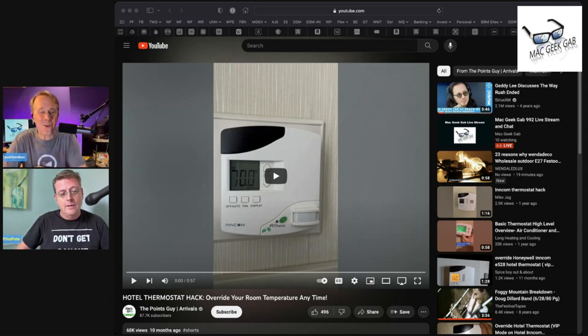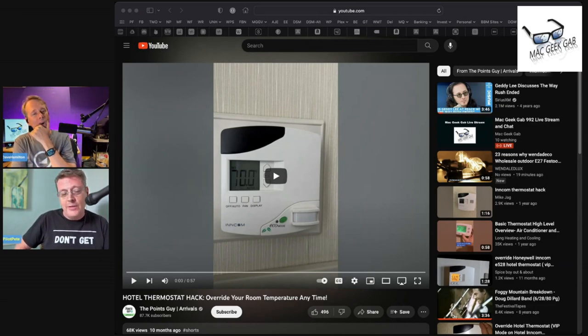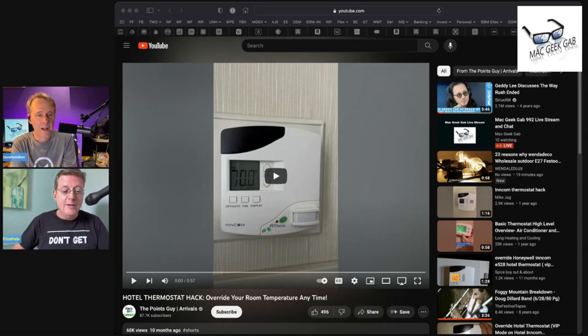This is a great tip! But again, don't be a jerk — put it back to where you found it when you're done. The links are in the show notes for both types of thermostats so you can make your room more comfortable.